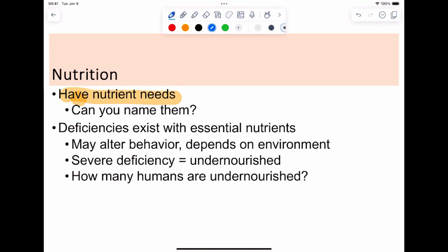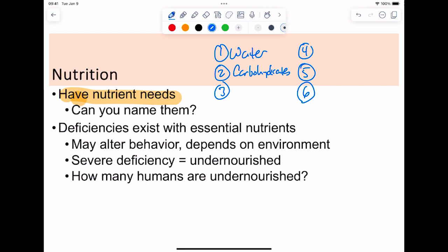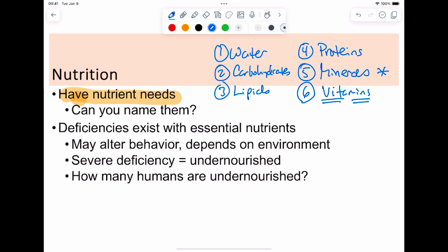Eventually we get to our list of six. The first one is water — water is the easiest one to think of. Then you start thinking of other things: carbohydrates, lipids, and proteins. The last two are a little bit harder to come up with: minerals, and then the living minerals, which are vitamins. Obviously you need all of these to survive, and if you're missing some, you are considered to be undernourished or malnourished.